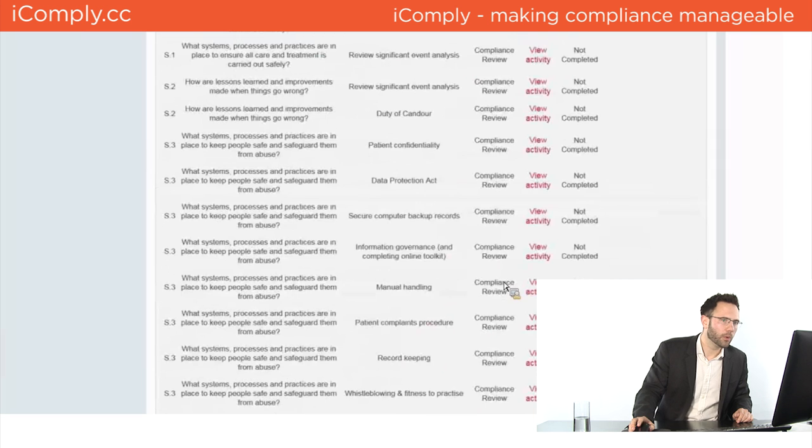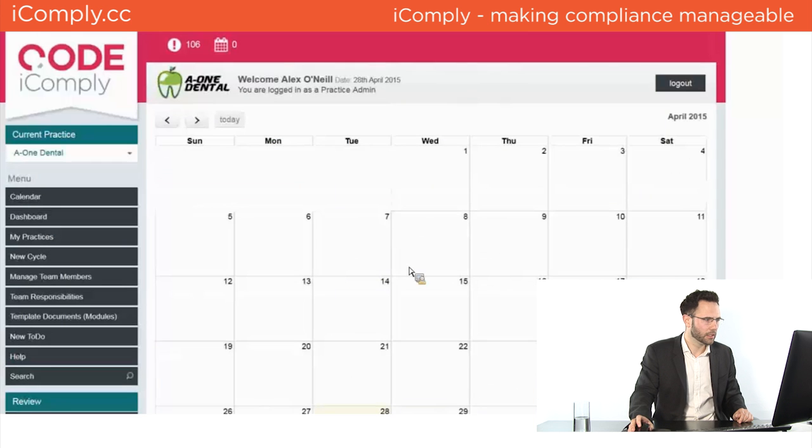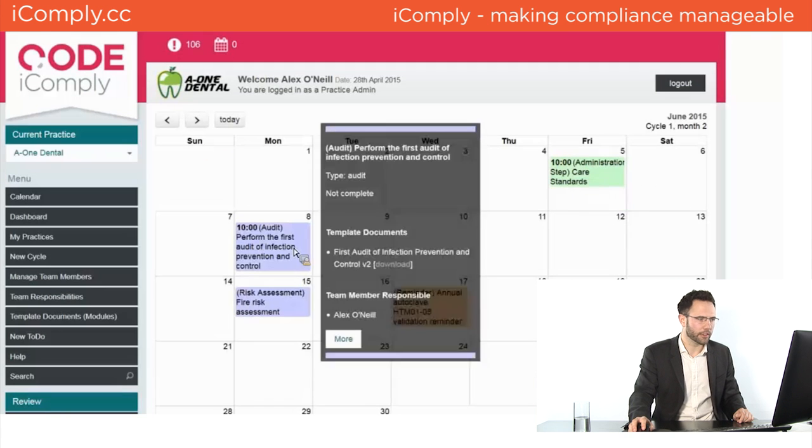In iComply, all other required risk assessments and audits are pre-scheduled in the calendar — including the fire risk assessment and infection prevention control audit. When those are signed off and completed properly, with actions identified and filed, they too appear on the compliance report for the inspector to review.